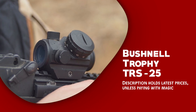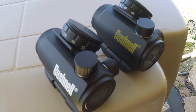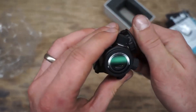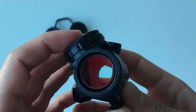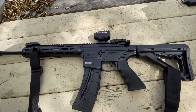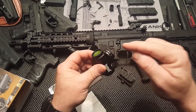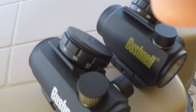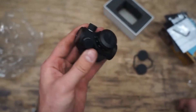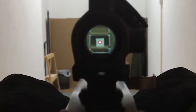Bushnell Trophy TRS-25. The Bushnell Trophy TRS-25 is a high-performance red dot sight that provides a variety of advantages to shooters. One of its most notable features is its adjustable brightness settings from 1 to 11 to help with target acquisition. Another key feature is its nitrogen-purged optics that prevent fogging, and O-ring-sealed optics that protect against water damage even when fully submerged. It is designed to endure the rigors of field use with its shockproof construction, making it resistant to bumps, bangs, and drops. Its low-profile design also makes it ideal for use with iron sights, allowing shooters to quickly transition between the two.